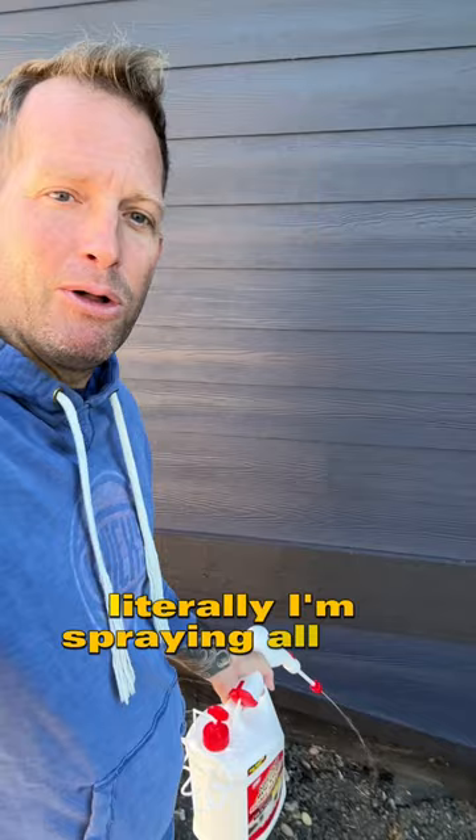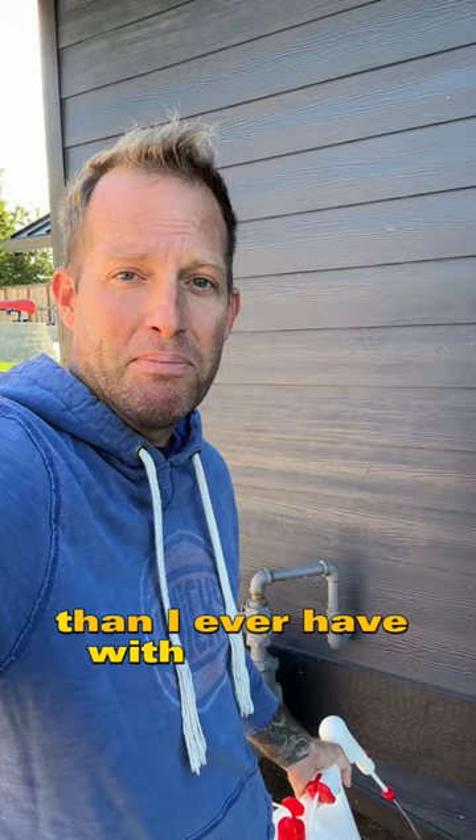I'm spraying all the way around the house — it's insane. One gallon covered the whole home. Put the dogs away, three or four hours, let it dry. And we've seen more dead spiders from me spraying than I ever have with the pest company. So stop wasting money — home tip — start spraying before the winter comes and all the spiders come in. Captain Ron out.